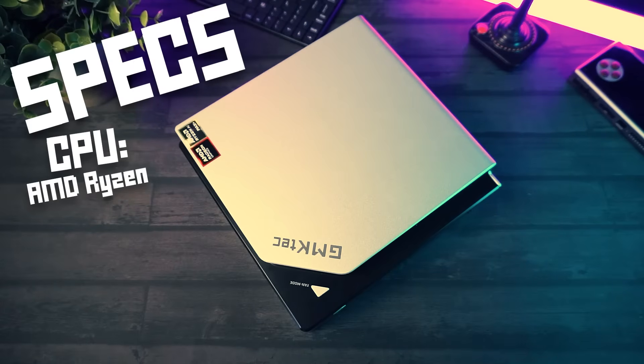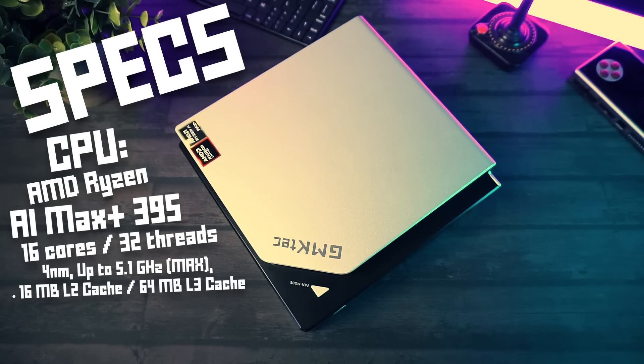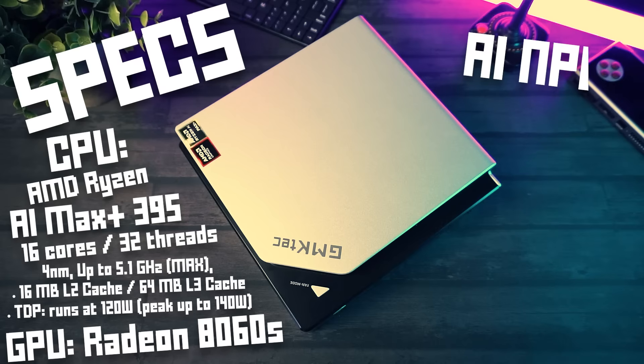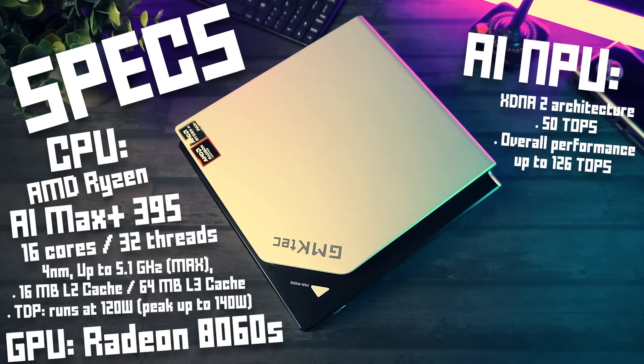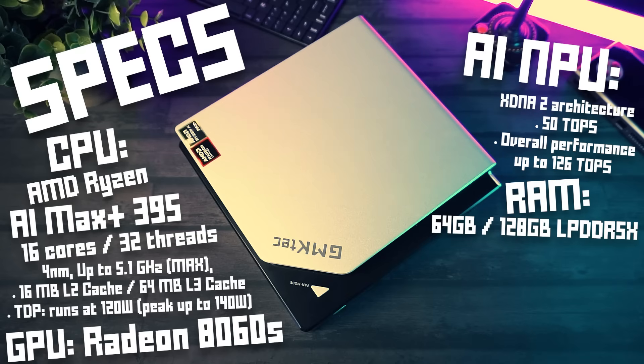The GMK Tech Evo X2 is powered by the all new Ryzen AI Max Plus 395 CPU, which is a whole lot of letters and numbers. That's also top of the line for a mini PC. It's a four nanometer chip with 16 cores and 32 threads, and it runs at 120 watts steady but can go up to 140 watts. It also has integrated Radeon 8060S graphics. And since it's 2025, we need to mention the AI stuff — the NPU, which is based on XDNA 2 with 50 TOPs and performance up to 126 TOPs, whatever that means. Apparently it has more than double the performance of a desktop 4090 in terms of AI stuff, and it supports LLM models. My version has 128 gigabytes of LPDDR5X RAM onboard, non-upgradable, running at 8,000 megatransfers per second.